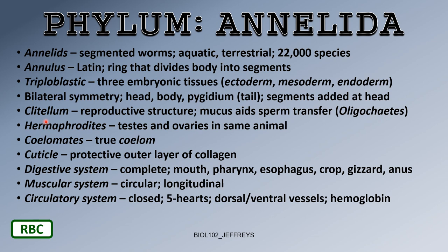A clitellum is a reproductive structure seen in terrestrial earthworms. It forms a mucus that aids in the transfer of sperm. We see this in oligochaetes, which are the terrestrial earthworms. If you've gone fishing with earthworms before, you're familiar with the clitellum.